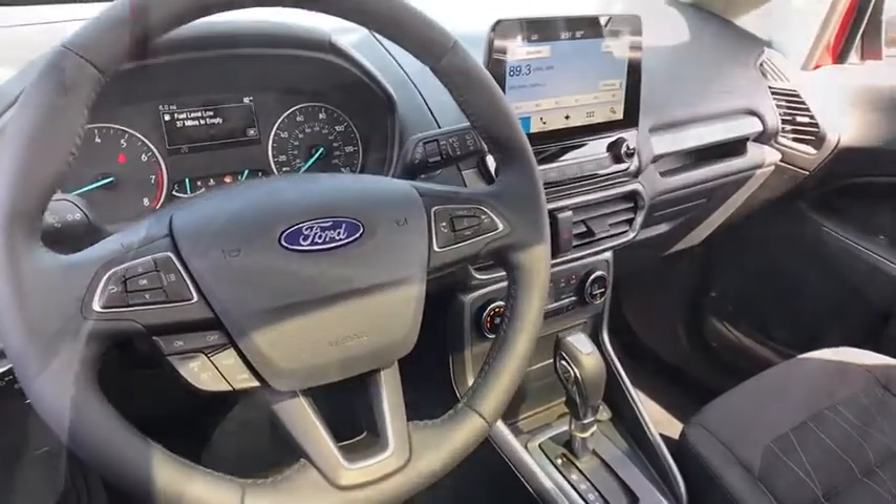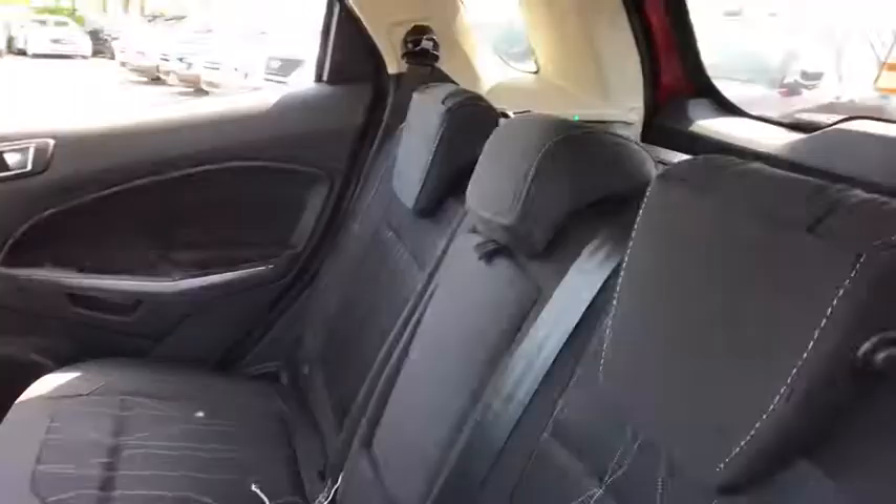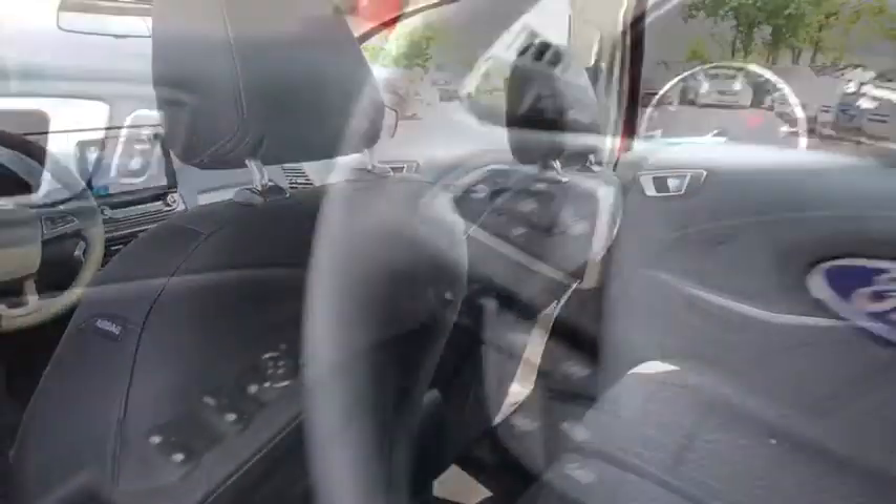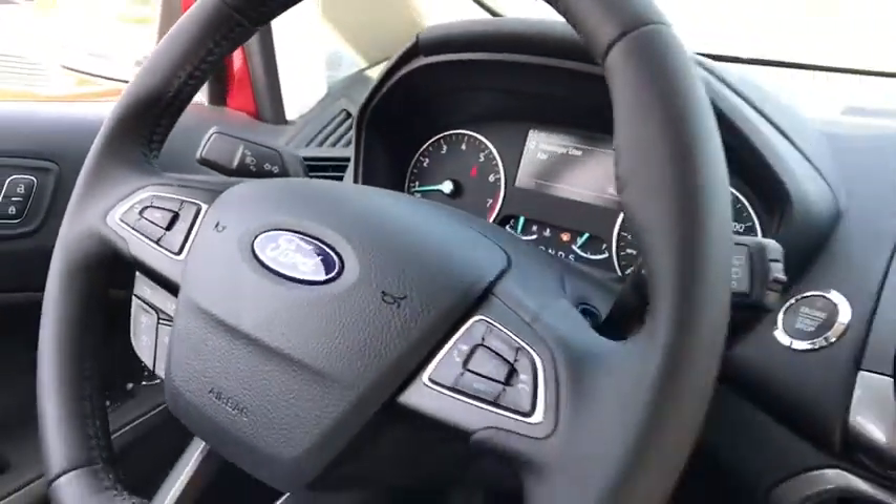Traction control, leather wrapped steering wheel, dual airbags, power steering, four-wheel disc brakes, power windows, heated front seats, fog lights, rear window defroster, compass.